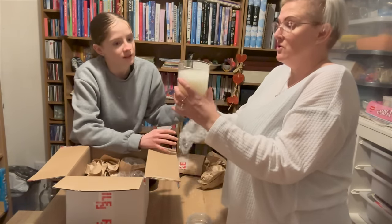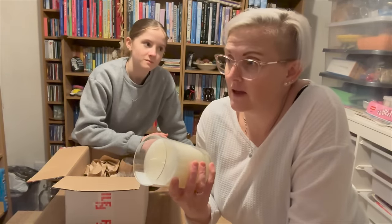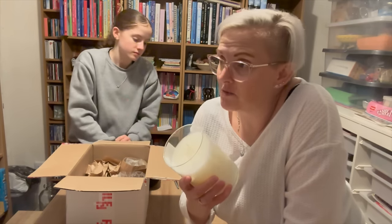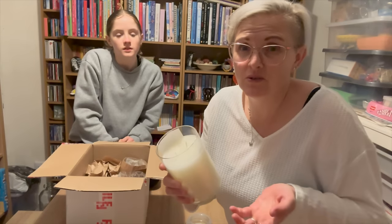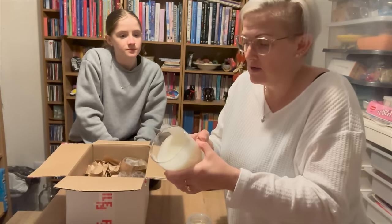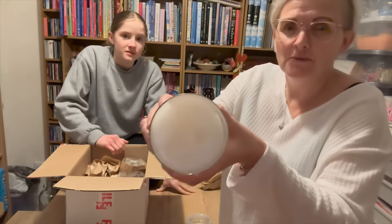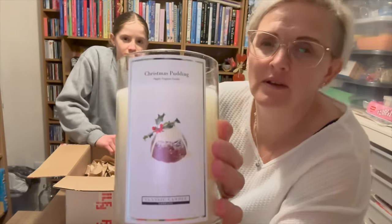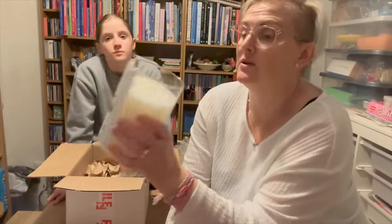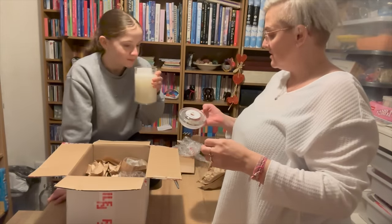This is a Christmas pudding candle — two-wick, 22-ounce, 100 hours burning time. I always find with big candles from places like Home Bargains they just supply one wick and it burns down through the middle, which is really annoying. But this one has double wicks. Oh, it does smell like a Christmas pudding. I literally stuffed my face in it — oh, that smells nice. Christmas pudding is amazing.